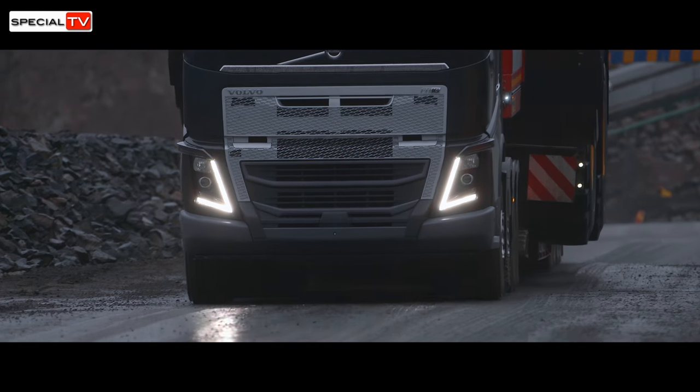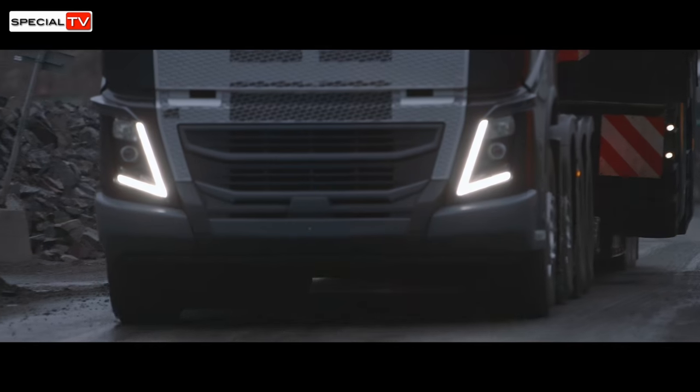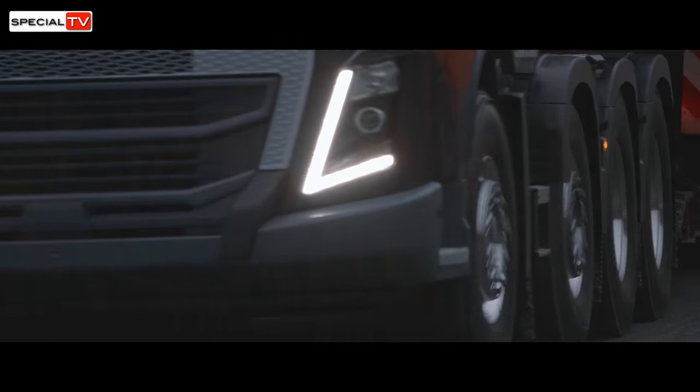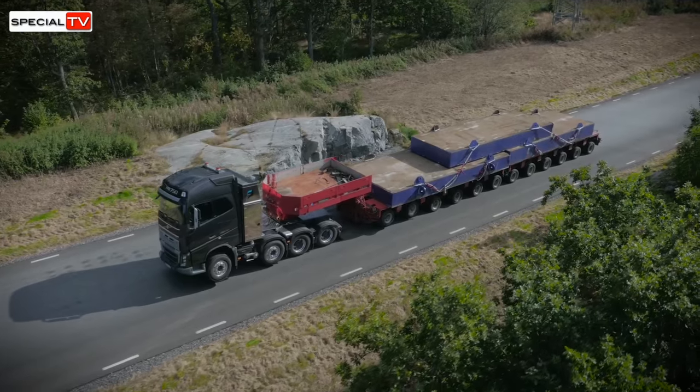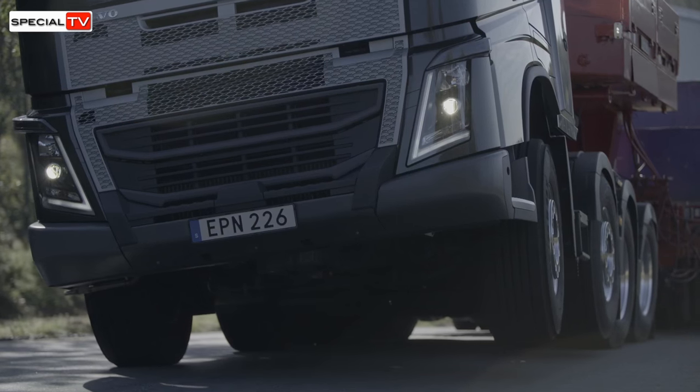With the new I-Shift with crawler gears it's like having two trucks in one. You can start with very high loads even in very tough conditions, and at the same time we can still optimise the driveline for driving on main roads and highways. So it's a really flexible truck.